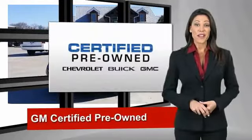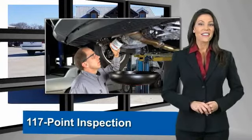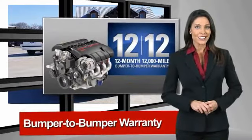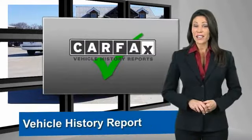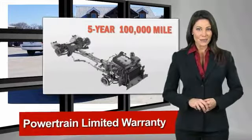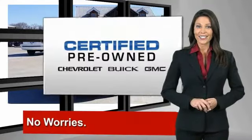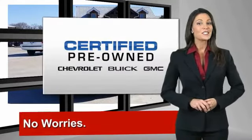A GM-certified used vehicle can deliver more satisfaction and certainty than anything you'd expect. With our 117-point inspection, two great GM warranties, free vehicle history report and more, you can expect it all from a GM-certified used vehicle. GM-certified means no worries.